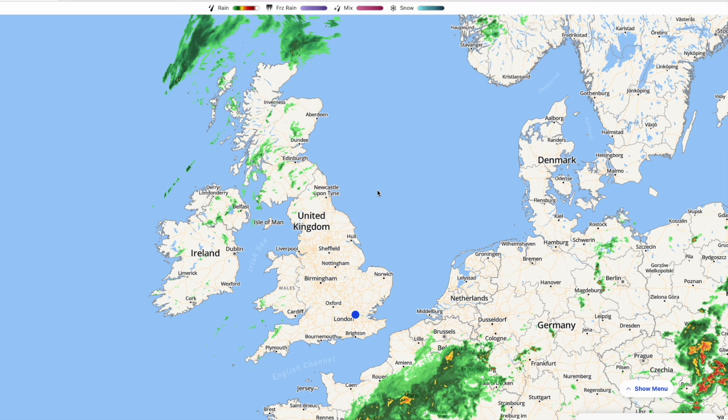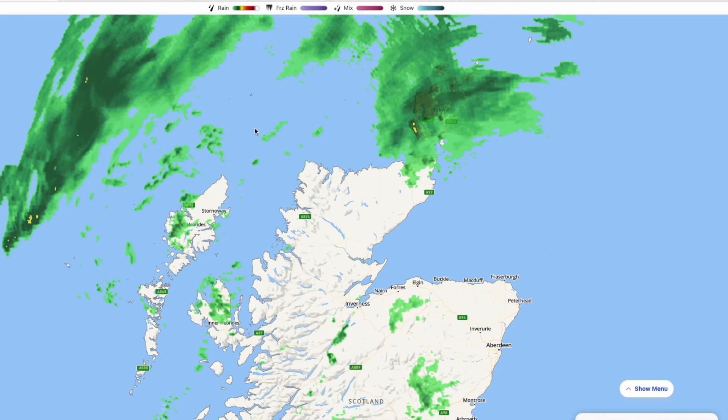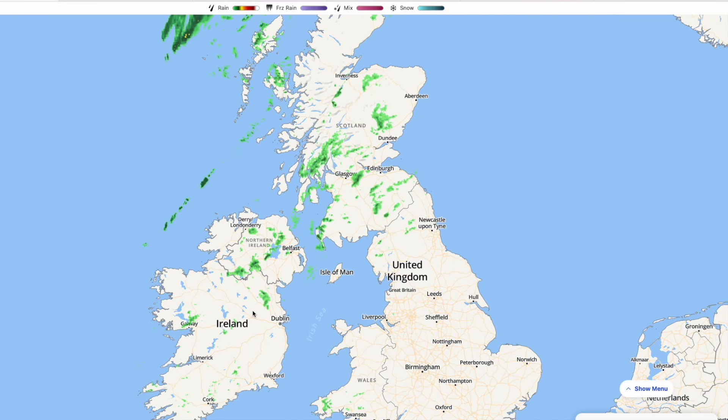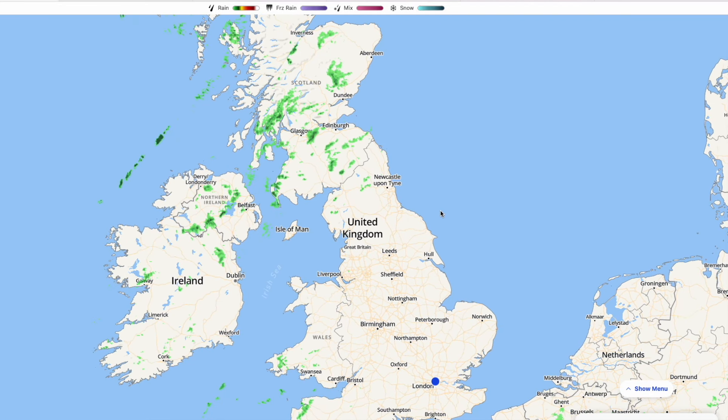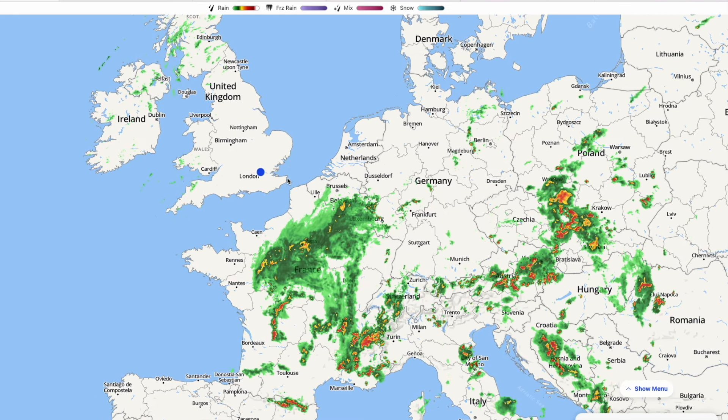Looking at the live radar, you can see this exemplary pattern of the jet stream slightly further northwards — the main bulk of any rain is to the north of Scotland. We do have a few showers around, it is a westerly flow so we do have moisture in the air, and we are going to see showers popping up over the coming days, but it is widely drier.